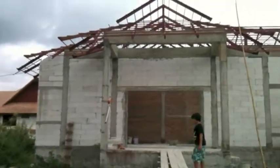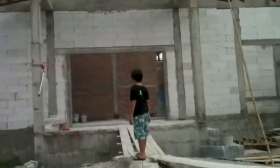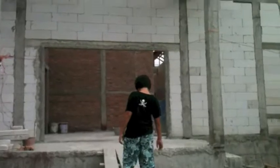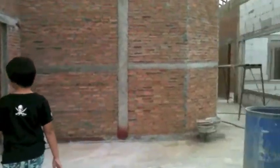Here's the new house. Stopped work at the moment. Front door.